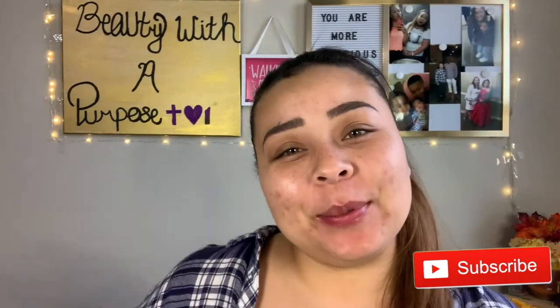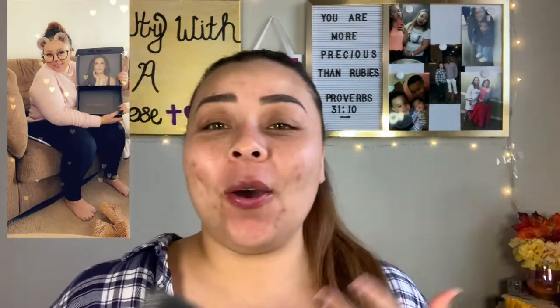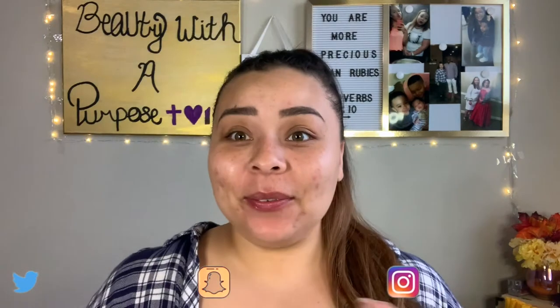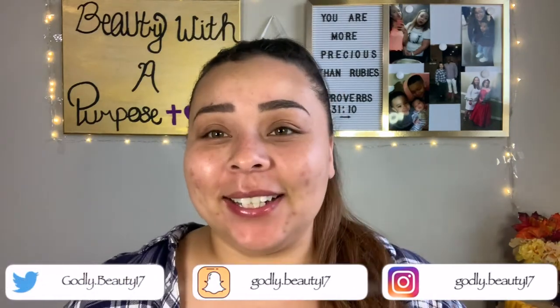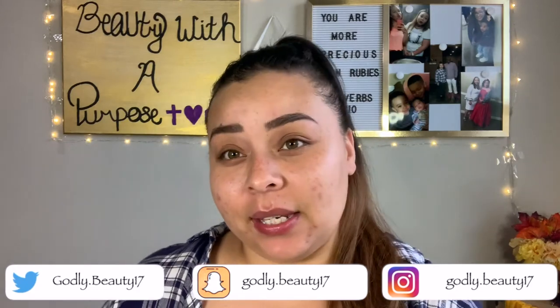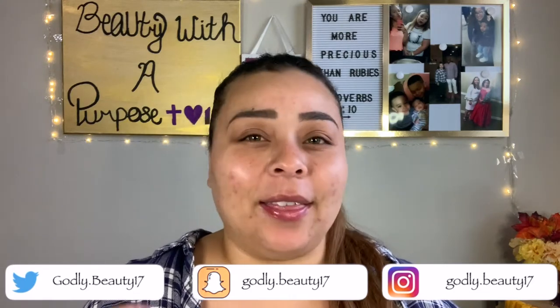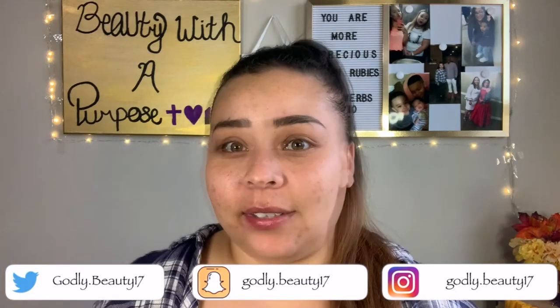Hey guys, welcome back to my channel. My name is Ally — if you're new, welcome to Beauty with a Puppet. Today I'm finally going to be playing with my Tati Beauty palette. I was so excited when my sister showed up with this. I love Tati; I've been watching her since I really got into makeup, and I just feel like she has such a good heart.